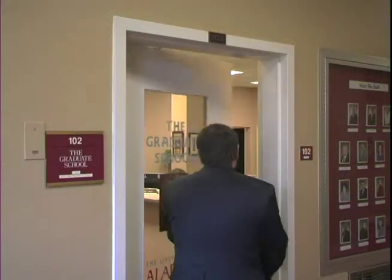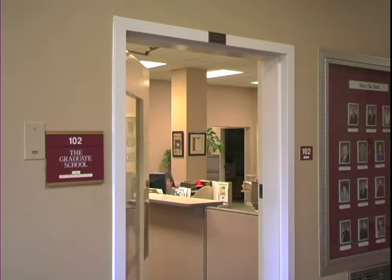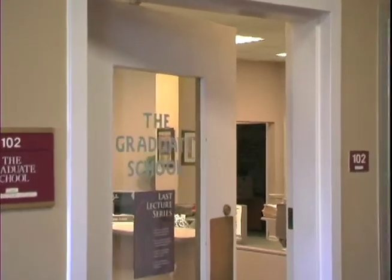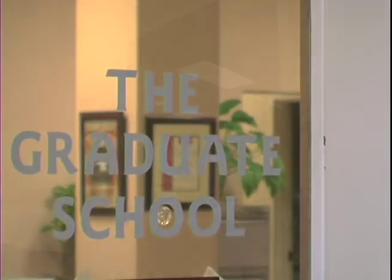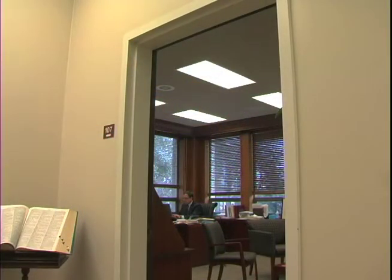As Dean of the Graduate School, I am keenly aware that the University of Alabama plays a major role in Alabama's economic development potential. The 21st Century Knowledge Economy is what UA is helping create here in Tuscaloosa and across the state.